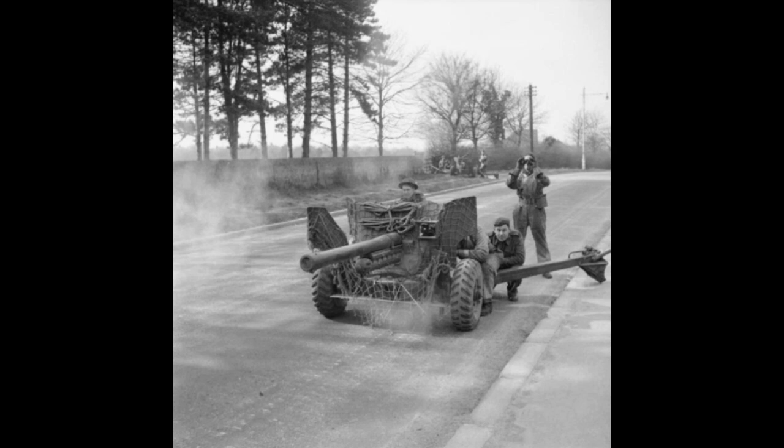The Germans, meanwhile, learned to fear the distinctive crack of its shell. Tank crews reported the chilling clang of impact that often came just before their world turned to flame. Even after the surrender, the gun's story didn't end. The British Army kept it in service for years. Commonwealth nations — Canada, India, Australia — trained generations of gunners on it. It was simple enough for new recruits to master, precise enough for veterans to trust. The same qualities that made it lethal in war made it valuable in peace: reliability, economy, and accuracy that never aged.